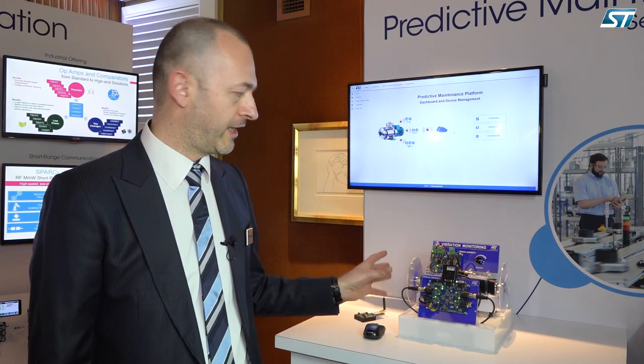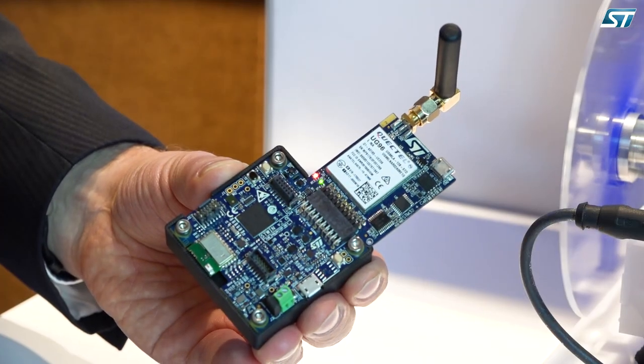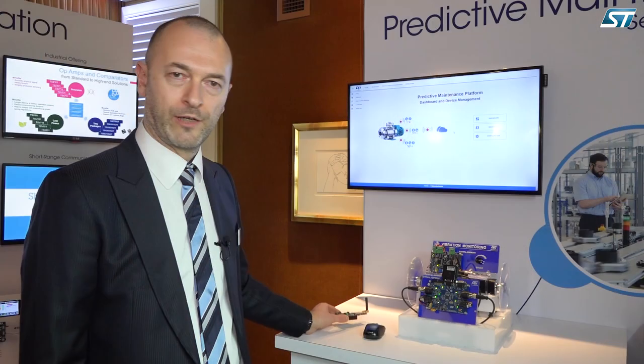In some cases, the device will be directly connected to the cloud. For example, here we have another device that is directly connected via cellular to the cloud.